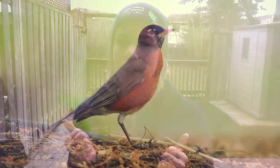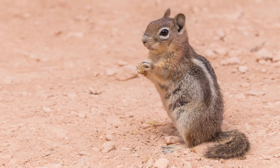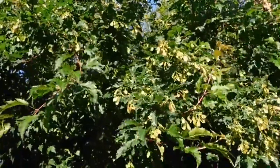Let us know in the comments how many sounds you counted. And for an extra challenge, see if you can guess the different sources of the sound, such as an American Robin singing, an airplane overhead, chipmunks chattering, or the wind rustling through the tree branches.